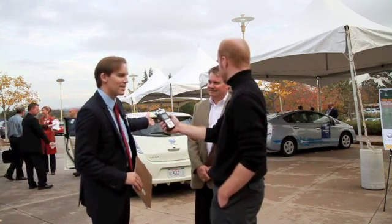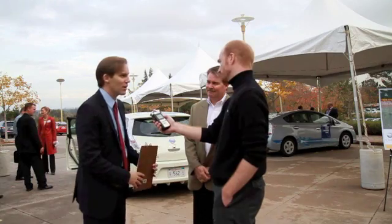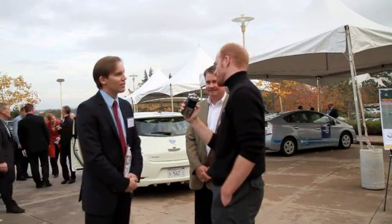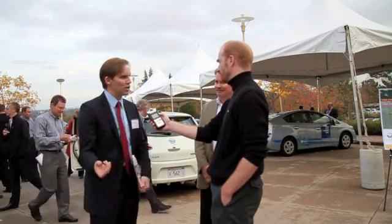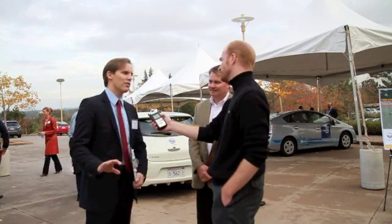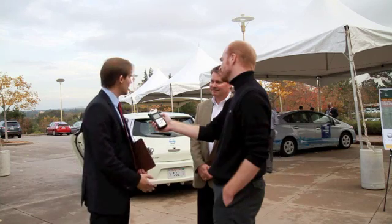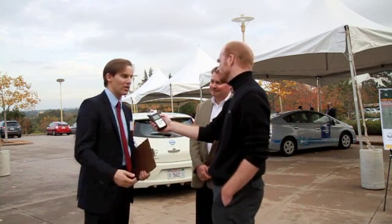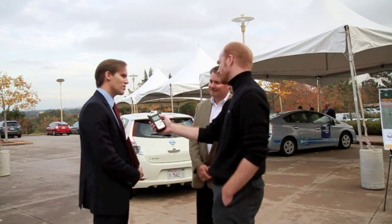We are deploying 16 Coulomb Technologies charging stations. These are Level 2 charging stations across campus. Level 2 means 240 volts — that is the voltage you run your dryer off of. It is very capable; it can charge the battery in a faster time than if you trickle charge with 120 volts. We think that is probably the way it is going to go — people will want that in their public charging option, and even at home I think we will see Level 2 charging stations coming.